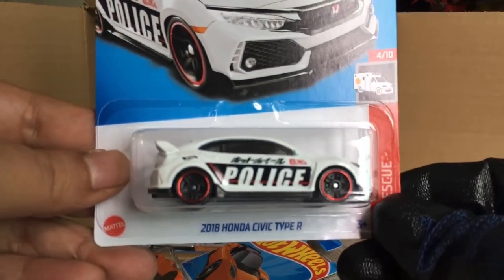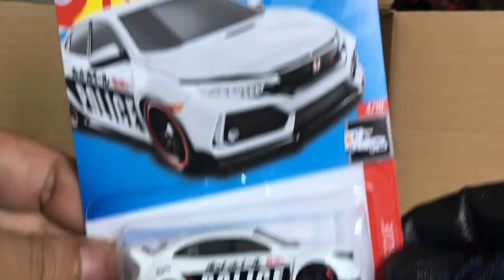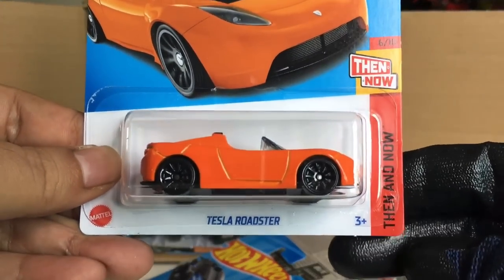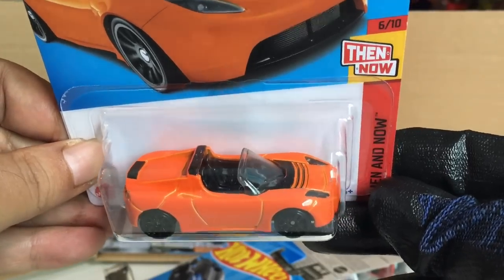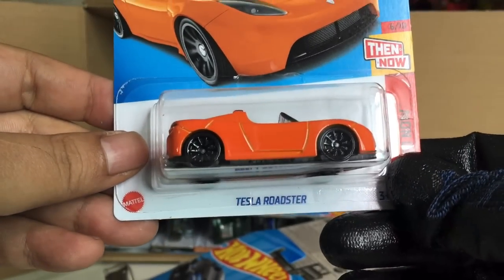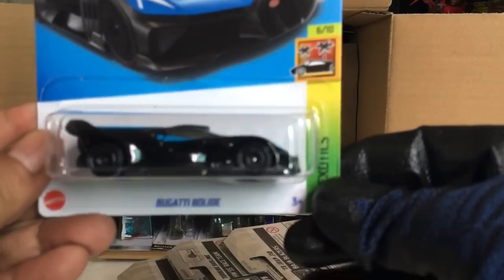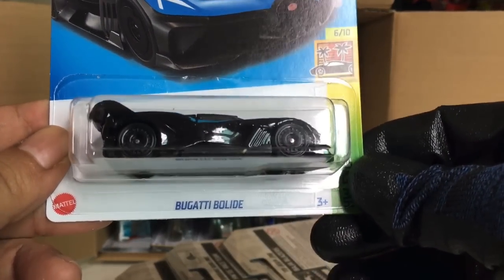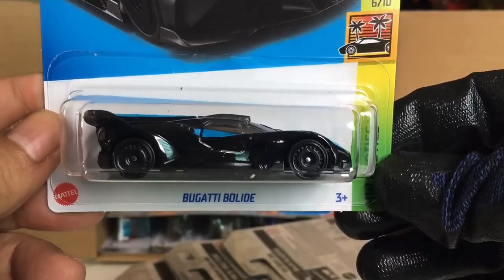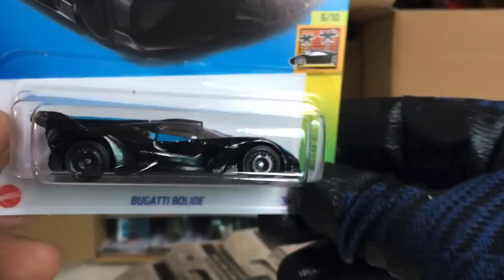From the previous case: the Honda Civic Type R with Japanese police liveries — beautiful. Also from the previous case: the Then and Now Tesla Roadster in orange with blackout wheels. Awesome. And new to the case: the Bugatti Bolide — wow, look at that!